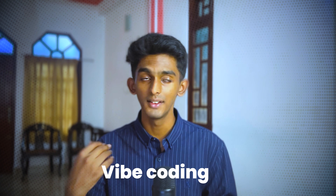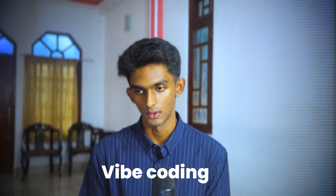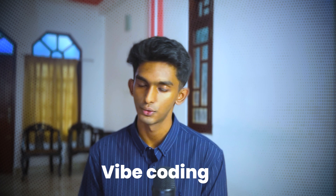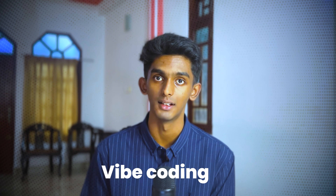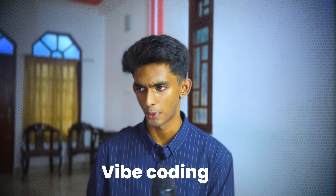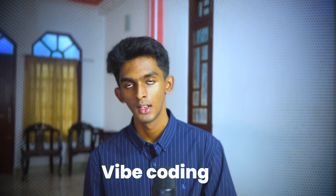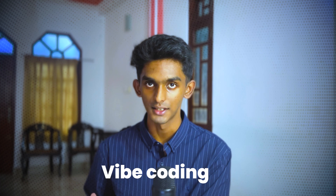The next thing is vibe coding. Recently many of us are talking about vibe coding. If you know a programming language, you are a programmer — that was before. But now, if you know how to handle AI, you can become a builder. Definitely not a programmer, but you can become a builder. You have a problem, you need a solution, so you can use the AI model to build that solution. But you should know how to prompt properly and you should have good English to do it.